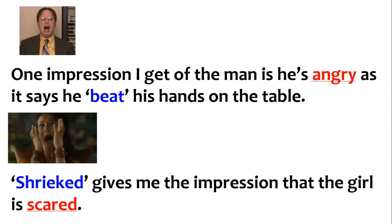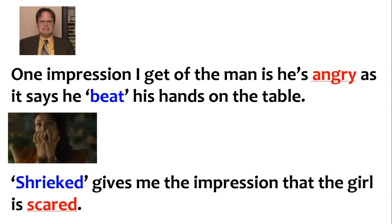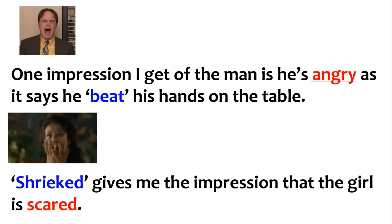Notice two things: I haven't copied out the whole quote — I've just picked out the one word that tells me my answer. The word was 'shrieked.' In your exam, never copy out a quote that has seven or eight words; try to pick one or two word quotes. Also, after the first time I've written 'one impression I get of the man,' I don't have to copy that out every time. These are really small PEs. In this exam, we want to write small PEs about a lot of different quotes, as opposed to two huge PEs on two quotes.